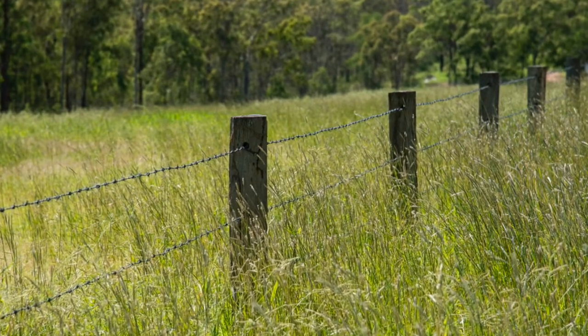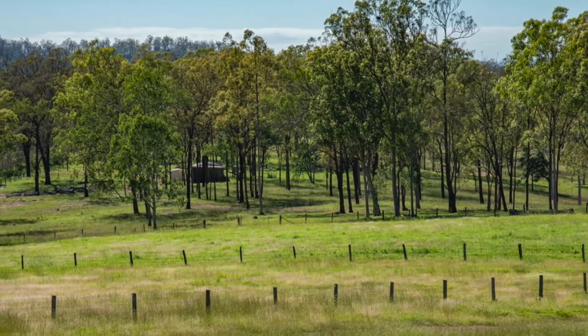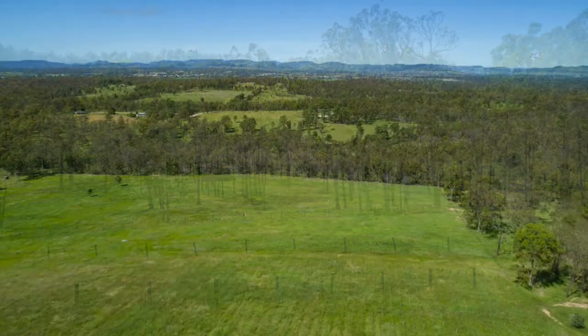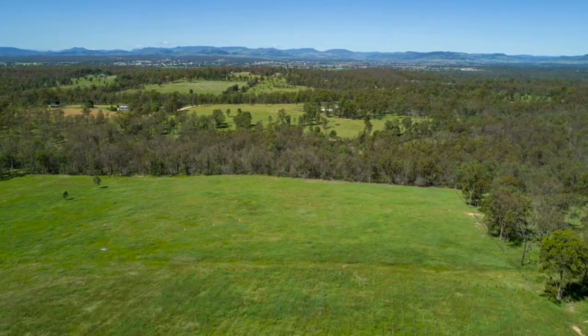Fencing of four barb on wooden posts subdivides the parcel of approximately 73 hectares or 181 acres into 18 paddocks. The gently undulating country is predominantly cleared with areas of spotted gum regrowth and is sown with some Rhodes grass.